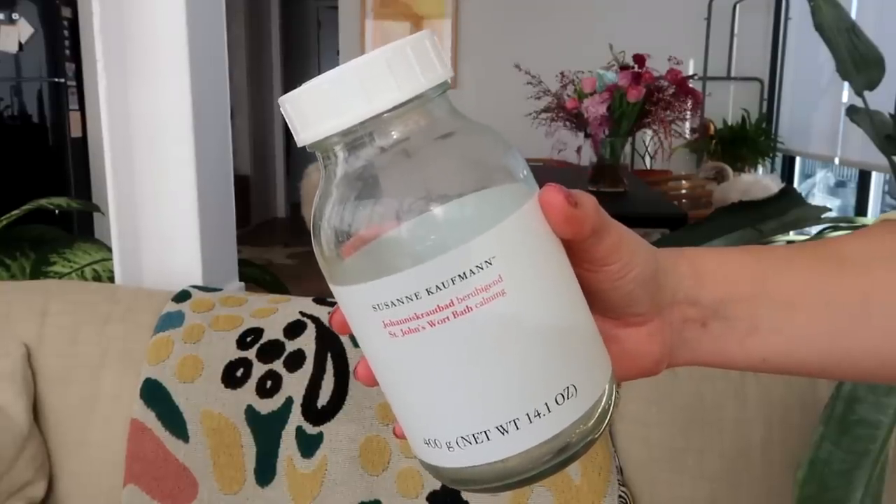Last but definitely not least is the Suzanne Kaufman Saint John's Wort Calming Bath — it's a powder and you need to put five to seven teaspoons into your water, mix it all around, and your skin feels so silky and smooth. When I'm feeling a little emotionally fragile, this is the one I want to go to because it's just so, so calming.